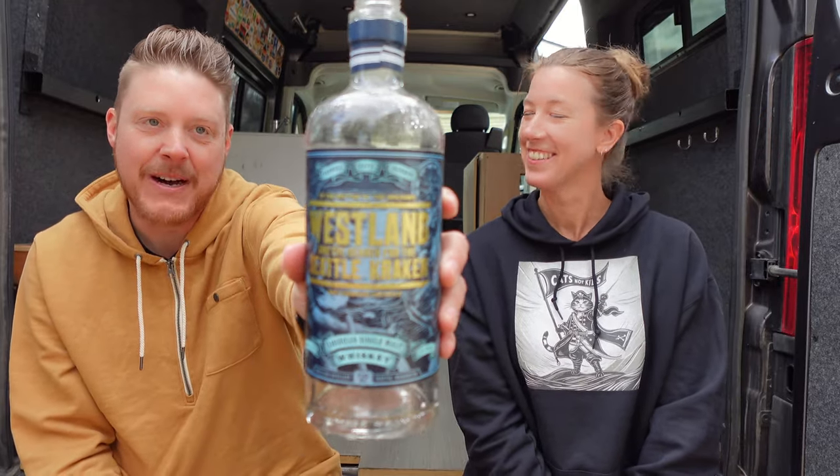Let's go with one more American single malt — and you want to know why? Because hockey season is back, baby! This is Westland from Seattle — their special edition Kraken bottle. We're big hockey fans and big Kraken fans. This is 92 proof, and this is actually last year's bottle — we still need to get this year's. Westland bottles are so flavorful and this one is very gentle and easygoing. It's a great introduction if you like just a hint of peat. For $70, we're absolutely going to get another one.